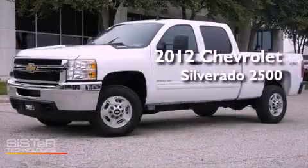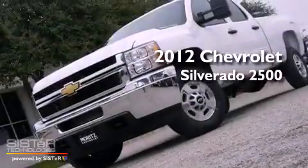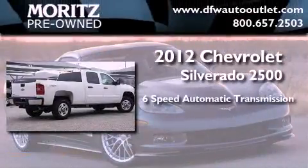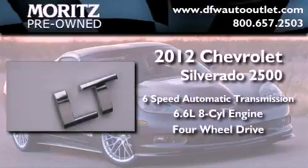This is a brand new 2012 Chevrolet Silverado 2500. This truck has a six-speed automatic transmission, a 6.6-liter V8, and the added capability of four-wheel drive.